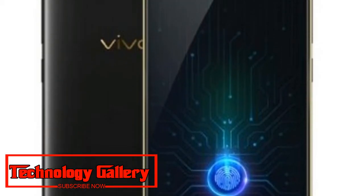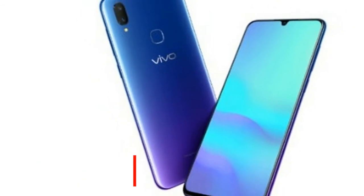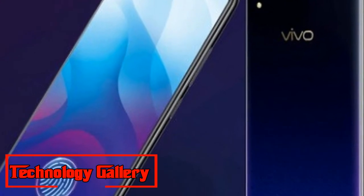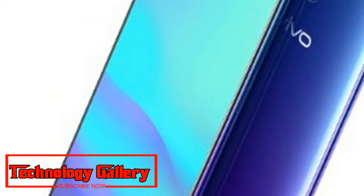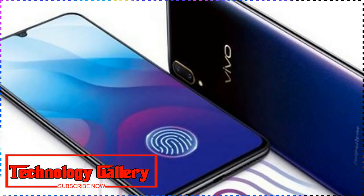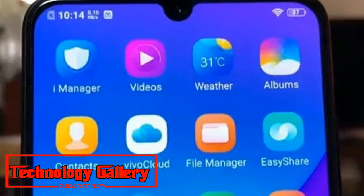The Vivo V11 sports a 6.3-inch Halo full-view display with a resolution of 2280 x 1080 pixels. It is powered by a MediaTek Helio P60 processor paired with the Mali-G72 MP3 GPU. The device comes with 6 GB of RAM and 64 GB of internal storage, expandable up to 256 GB via a microSD card. It runs Android 8.1 Oreo with the company's Funtouch OS 4.5 on top.